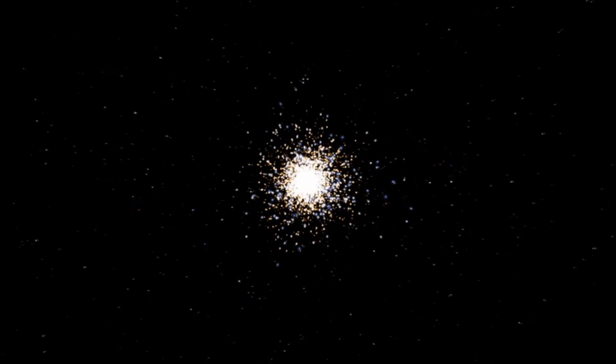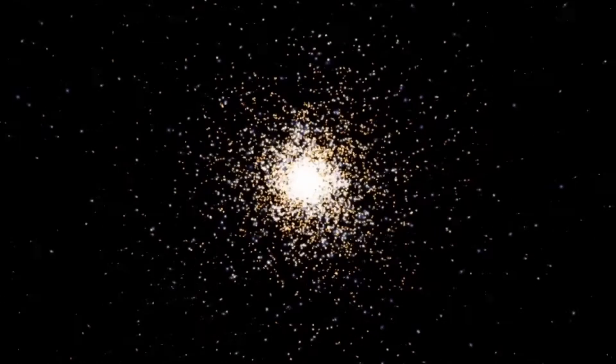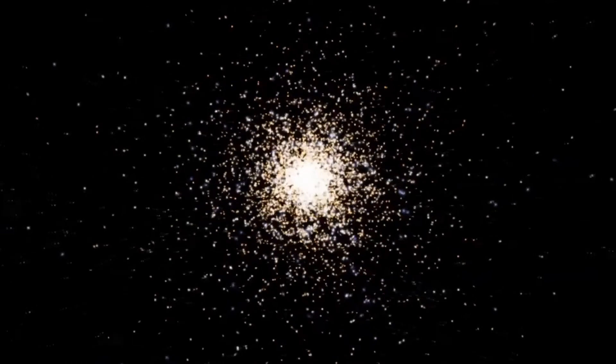It's studies like these that scientists hope will give us insight into how our universe evolved. From the Space Telescope Science Institute in Baltimore, Maryland, I'm Mary Estacion.